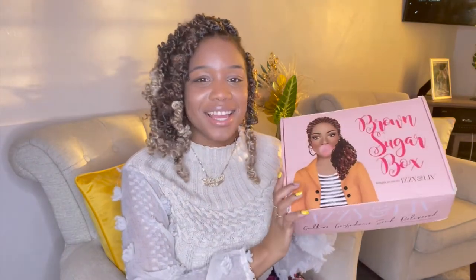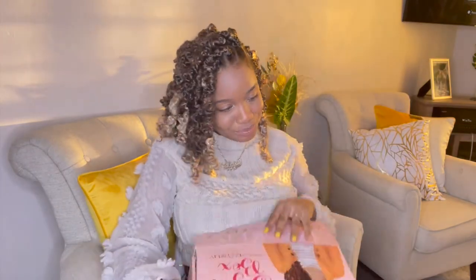Box number two for my April unboxing haul — I got my Izzy and Liv box, the Brown Sugar box. I love supporting this business and getting this box monthly. If you saw my prior unboxing haul, you saw the first box. This is the second one I'm getting. It feels kind of heavy this month — let's see what I got!